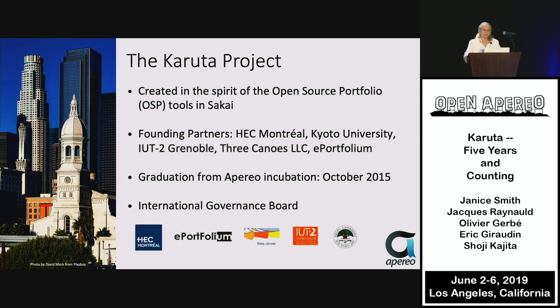Karuta was created to echo what was done in the open-source portfolio, OSP Tools and Sakai. They had to go away because there were some coding problems, so Karuta has taken its place and is moving forward.